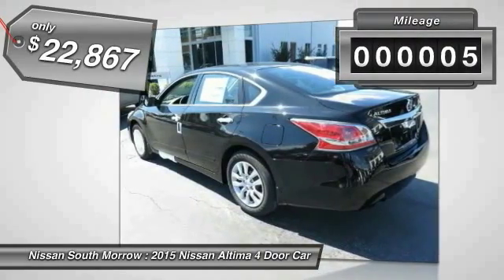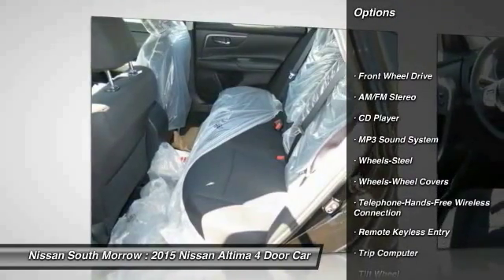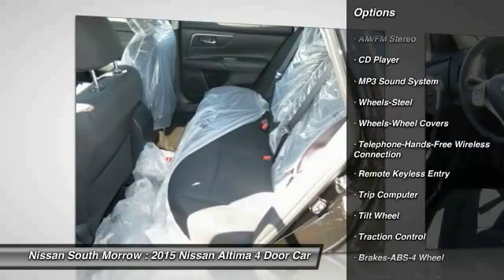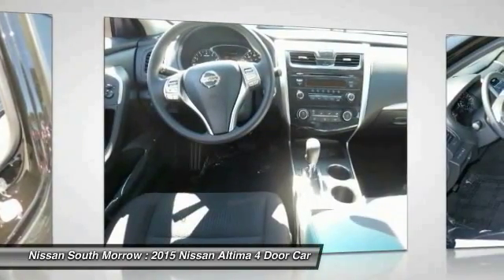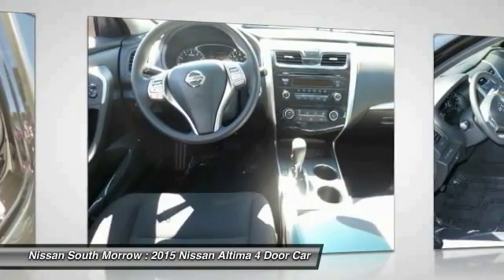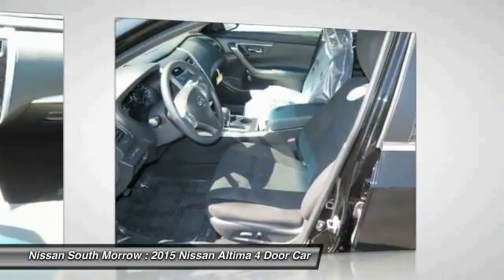This vehicle has less than 100 miles. Here are some of this vehicle's great options: anti-lock braking system, traction control, Bluetooth wireless data link for hands-free phone, power steering, air conditioning, front cruise control, AM FM stereo radio, rear defrost, FWD, security system.